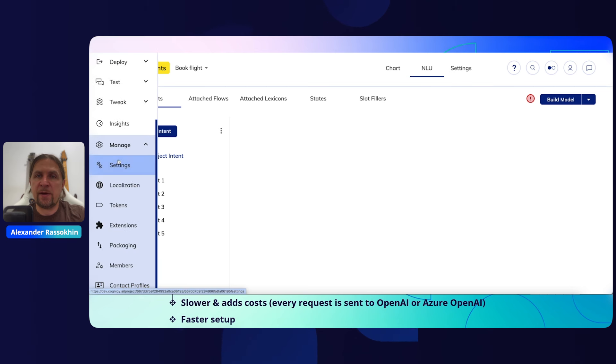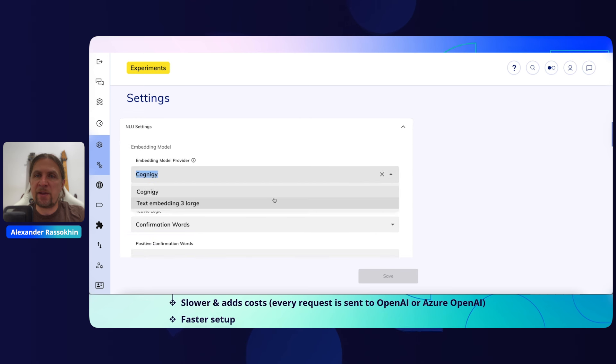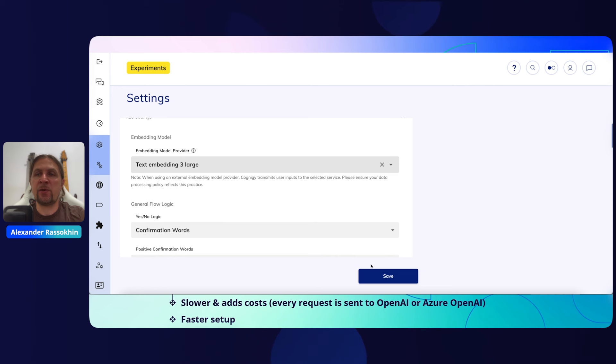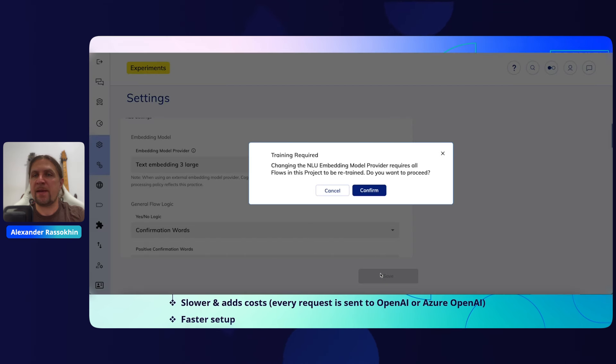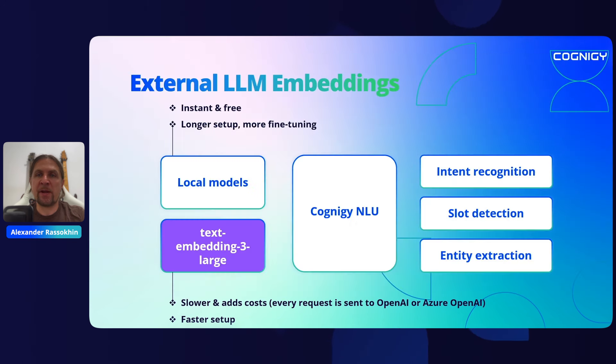To use it, simply go to the project settings, navigate to NLU settings, and change the embedding model provider from Cognigy to Text Embedding 3 Large, which you need to configure in LLM settings. Changing the embedding model invalidates the current intent model and requires retraining all flows. Once you do this, you will typically see higher quality scores for your intents and fewer overlaps — however, remember that this comes at the cost of latency and the expense of using external models.